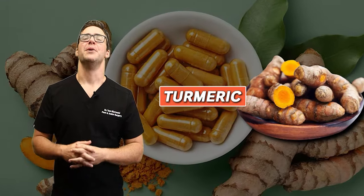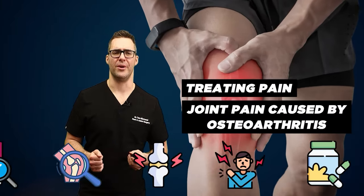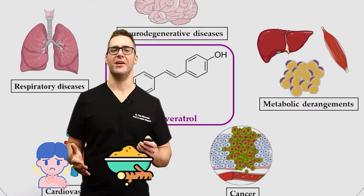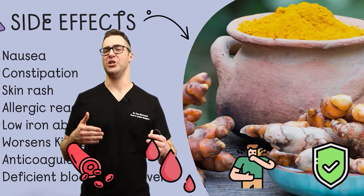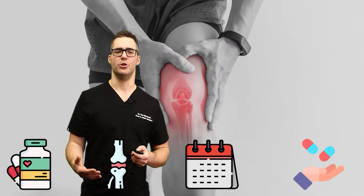Turmeric is one of the most popular supplements for treating pain, including joint pain. Turmeric is so well studied — there are literally hundreds if not thousands of studies, all coming to the same conclusion. Turmeric can be just as effective as an anti-inflammatory. It's relatively safe, though it can act as a blood thinner, which for most people is a good thing. Dosages are about 500 milligrams two to four times per day for joint pain.